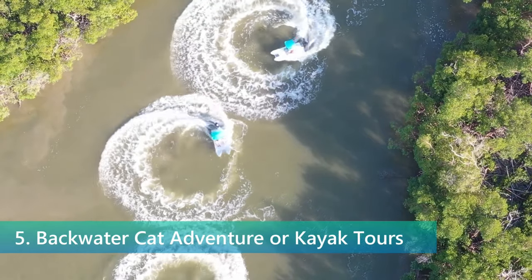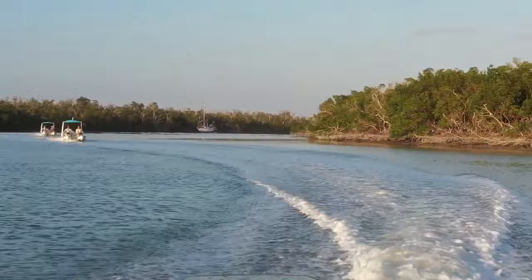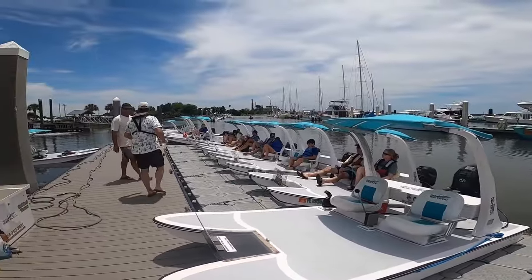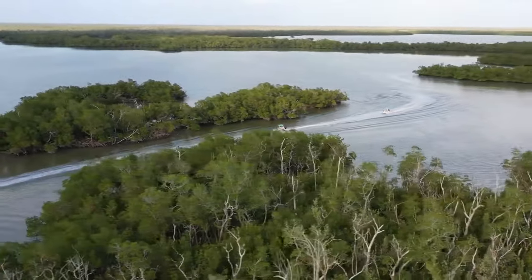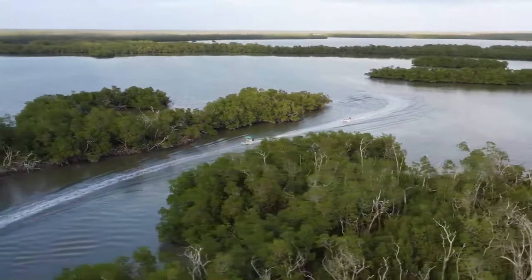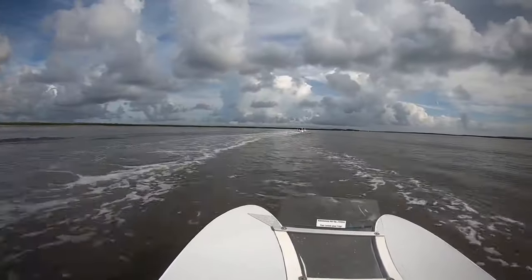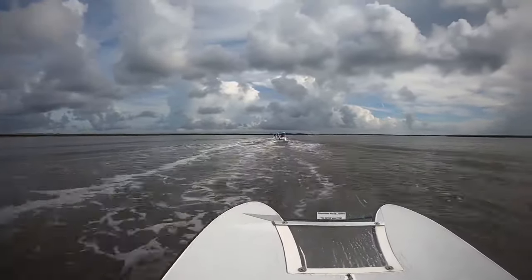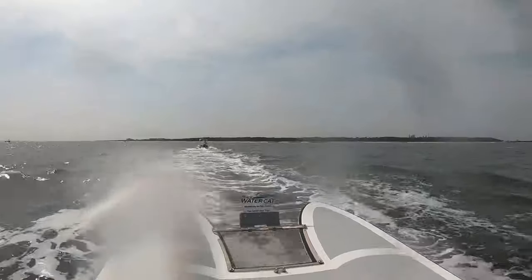For those eager to weave through the serene waterways of Fernandina Beach with a sense of adventure, the Backwater Cat Adventure or Kayak Tours offer an unparalleled experience. These tours invite participants to pilot their own mini catamarans or paddle through the calm estuaries in kayaks. The Backwater Cat Adventure puts you in the driver's seat of a two-person catamaran, perfectly designed for navigating the shallow marshes and creeks that define the landscape. As you glide across the water, the guide leads you to hidden spots where you can observe birds in their natural habitat, spot dolphins in the distance, and learn about the rich ecosystems that thrive in these waters. The thrill of piloting your own boat combines with the tranquility of the surroundings to create a truly memorable adventure.